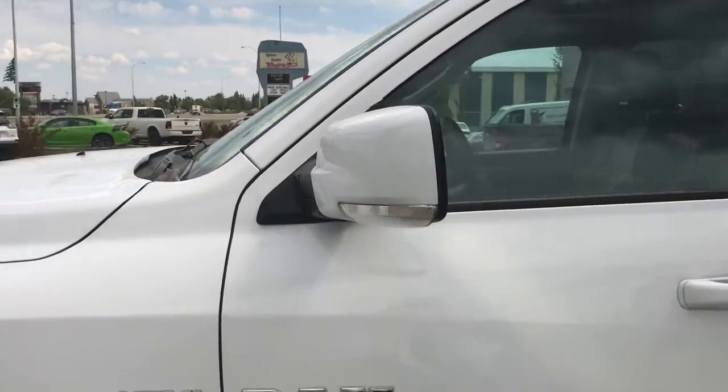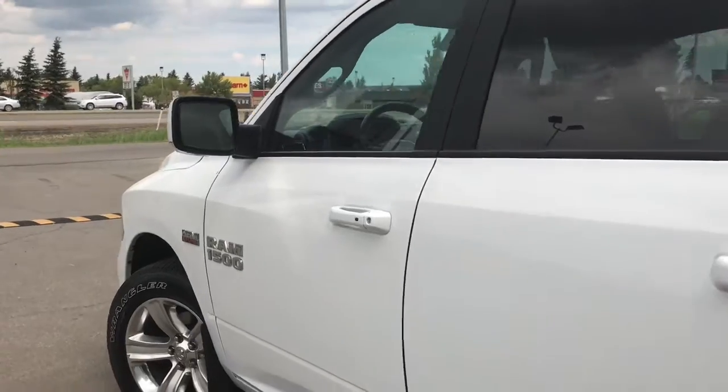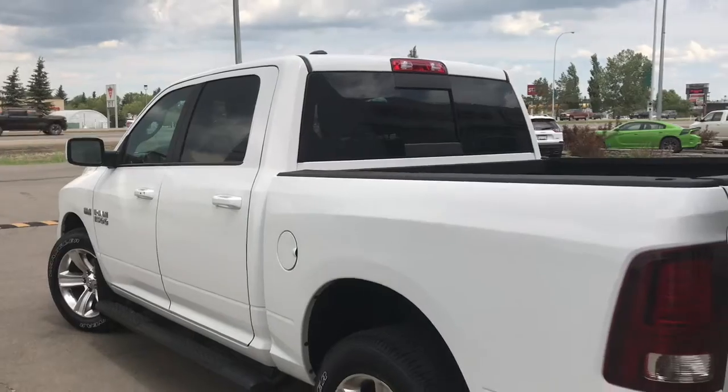You have your paint-matched mirrors and door handles. Your mirrors do defrost. You have your keyless entry, black side steps, mud flaps on all four corners, and nice chrome badging.